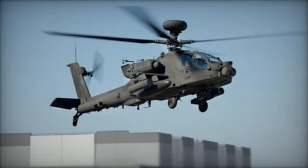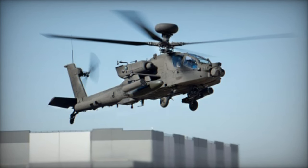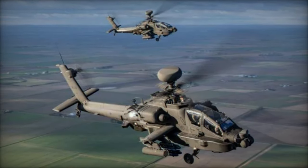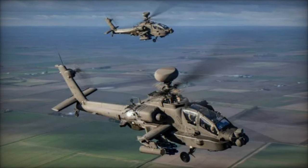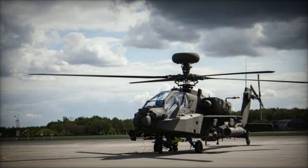Improvements to the rotor and drive systems have been pivotal, with enhancements to the main rotor hub, tail rotor, and drive systems. These upgrades have not only increased the power capability and payload capacity but have also resulted in reduced maintenance costs and increased operational readiness due to longer inspection cycles.